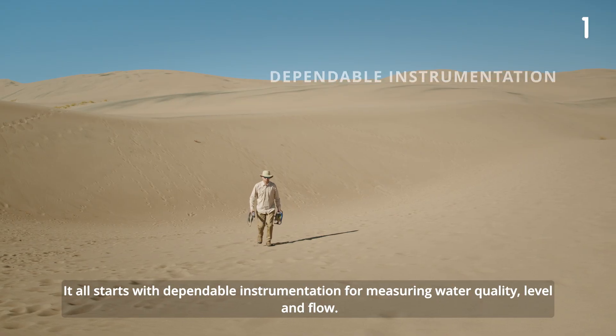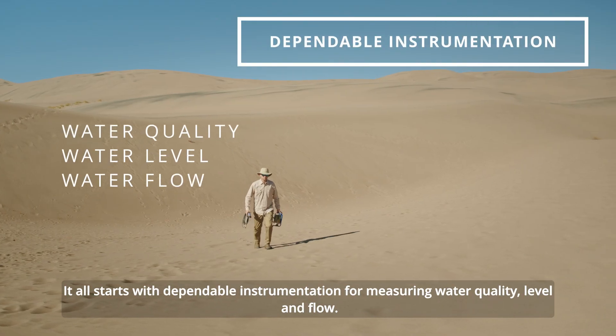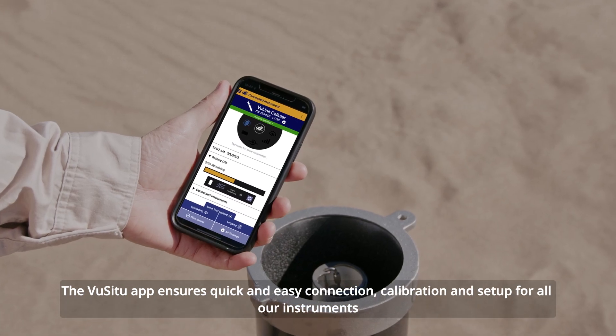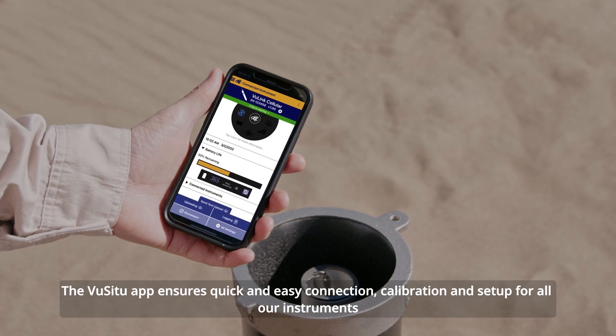It all starts with dependable instrumentation for measuring water quality, level, and flow. The ViewSitu app ensures quick and easy connection, calibration, and setup for all our instruments.